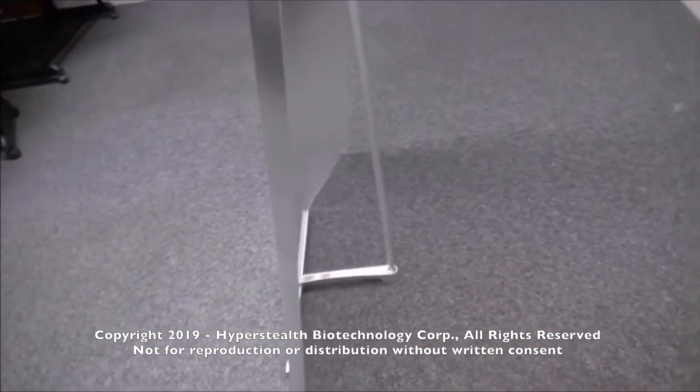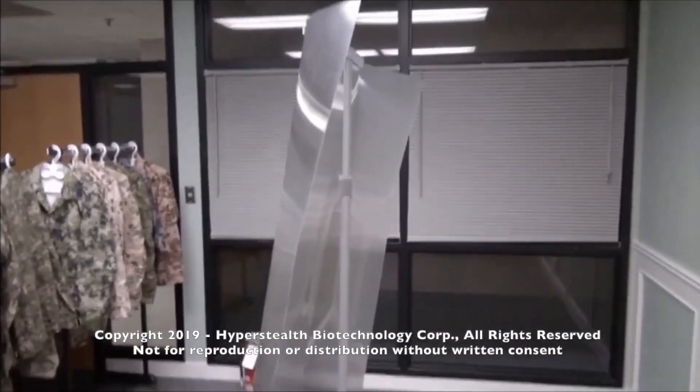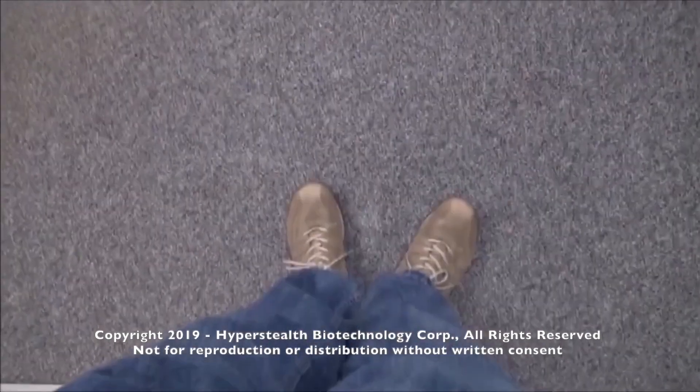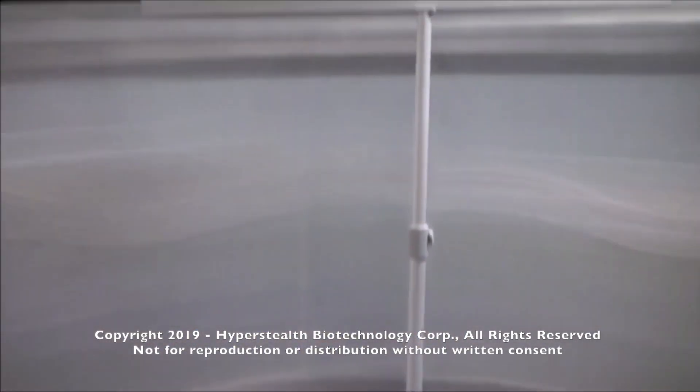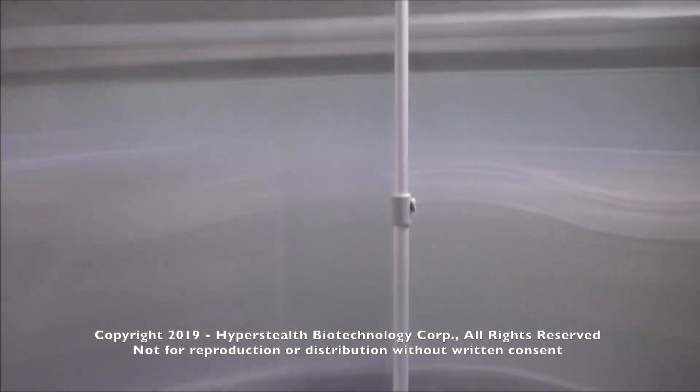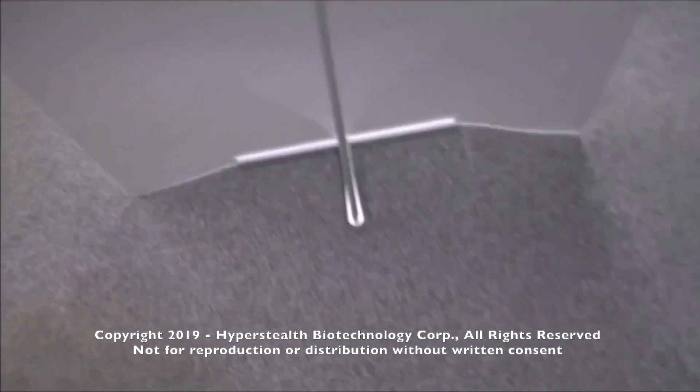In this test, there is no anti-reflective coating on this material. I was standing a few feet back in the previous video. If I was a little farther back, you would not see any indication that someone might be standing there. I have also determined a number of ways for the target to see through the material that are not shown here.